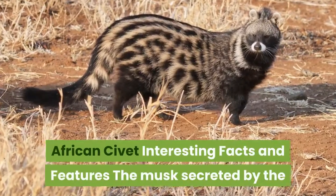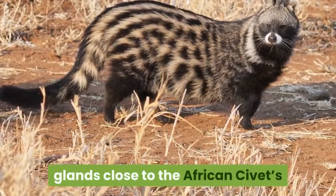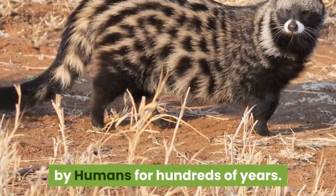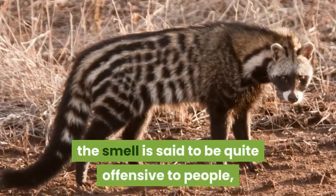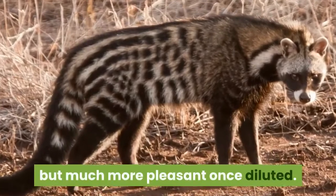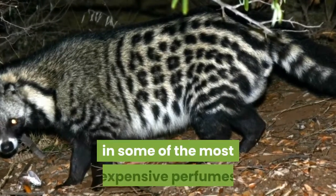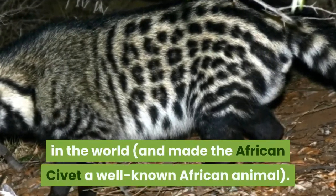African civet interesting facts and features. The musk secreted by the glands close to the African civet's reproductive organs has been collected by humans for hundreds of years. In its concentrated form, the smell is said to be quite offensive to people, but much more pleasant once diluted. It was this scent that became one of the ingredients in some of the most expensive perfumes in the world and made the African civet a well-known African animal.